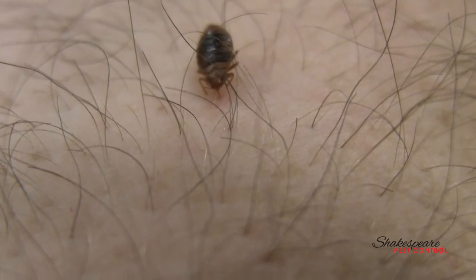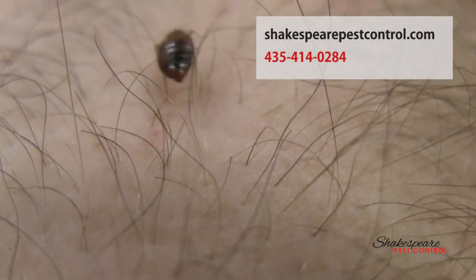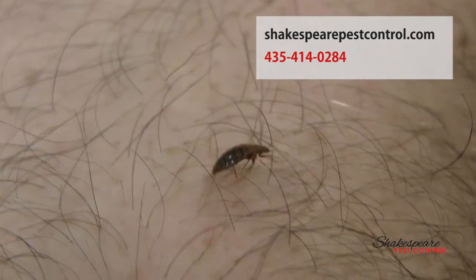I could have been watching TV and had no idea he was sucking my blood. So that's something to be aware of and pay attention to. If you feel you have bed bugs or would like to know more about them, give me a call at Shakespeare Pest Control: 414-0284, or look us up online at shakespearepestcontrol.com. We'll work the bugs out for you.